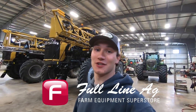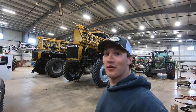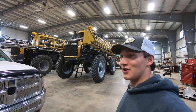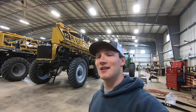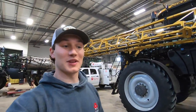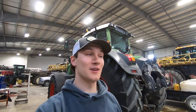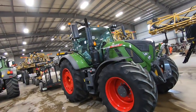Welcome back everyone to the video. I'm Austin and I work at Full Line Ag, a farm equipment dealership located in the beautiful province of Saskatchewan. Today we are at our Swift Current location. I jumped in my truck early in the morning on Sunday and took off because there's a tractor that showed up and wasn't going to be here for long — it's going out to the customer's place. I wanted to get a good look at it, get some video, and be able to show you all.